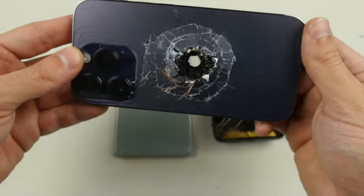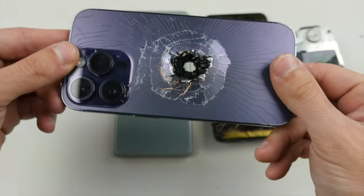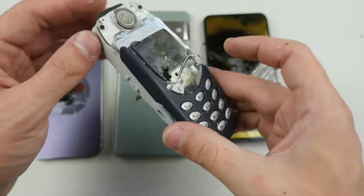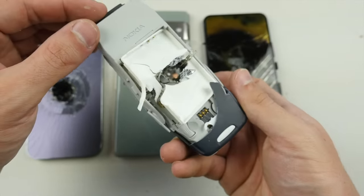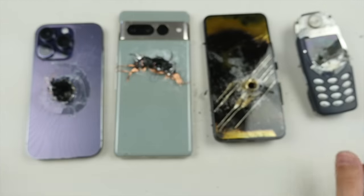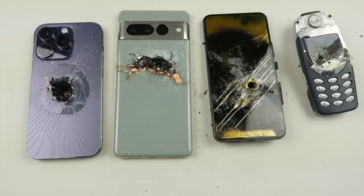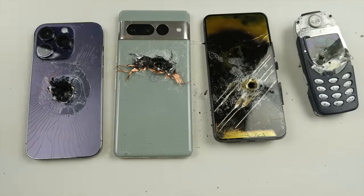Very clean shot straight where the Apple logo was. The Nokia 3310 had to get about three shots to get a good clean hole, with plastic coming off. Hope you guys enjoyed that video. Thanks for watching, as always stay tuned for more videos, and I'll catch you guys in the next one. Peace out.